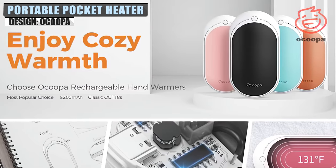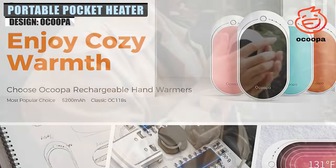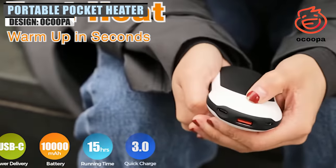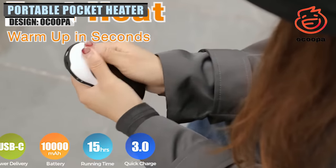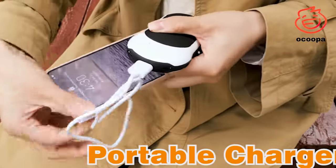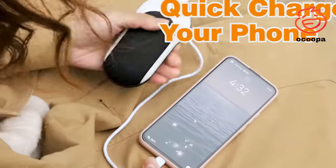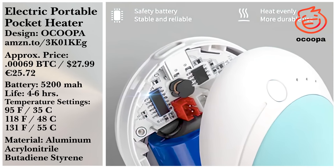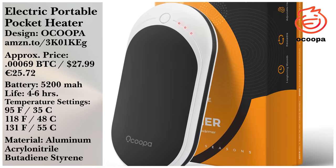The electric portable pocket heater from Okupa is another excellent addition to your camping arsenal. It's a handy — pun intended — little device that offers three levels of warmth from 95 degrees to 131. It's good to use for anywhere between 4 and 8 hours. And one look at the reviews, and you'll see it's better than just a simple hand warmer.